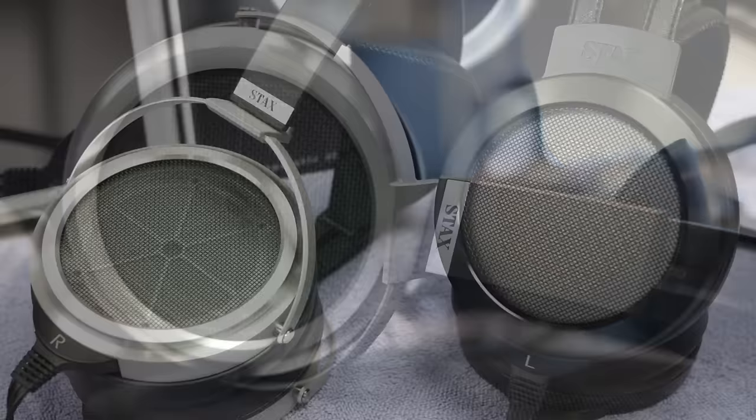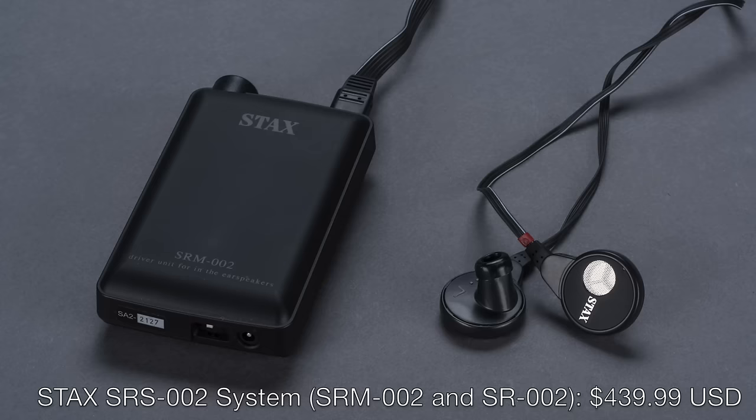I can't wait to try the SR-L700 with the Frank Cooter custom 845 tube electrostatic amp arriving here soon along with my SR-009. I also expect Stax will have the flagship SR-009 and the SR-007 Mark II to listen to at CanJam. Stax also makes electrostatic in-ear headphones — their most portable, most affordable system is the Stax SR-S002, which includes the SR-002 ear speakers and the SR-M002 amp. It's a wonderful little system and an affordable way to start getting into electrostats. Join us at CanJam and be sure to check out the Stax exhibit.